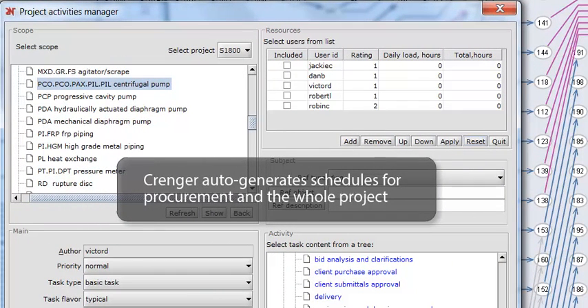Crenger auto-generates schedules for procurement, progressive payments, document submittals, inspections and tests, and the whole project. It takes into account the contract type, outsourcing scope, lead times, available resources, and the commissioning sequence.